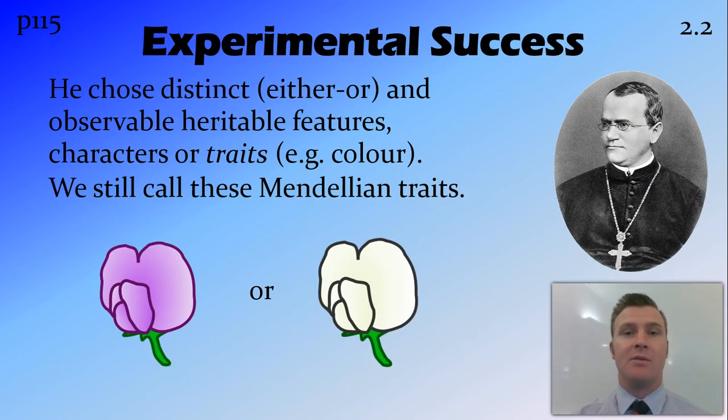One of the reasons that he was so successful in his experiments is that he chose traits that were distinct. So for example he had purple flowers or white flowers. There were no other colours of flowers and there was no range between purple or white — it was one or the other. This made it very easy to study. Also he could actually see these factors; he could see that one was purple and one was white, so they were also observable.